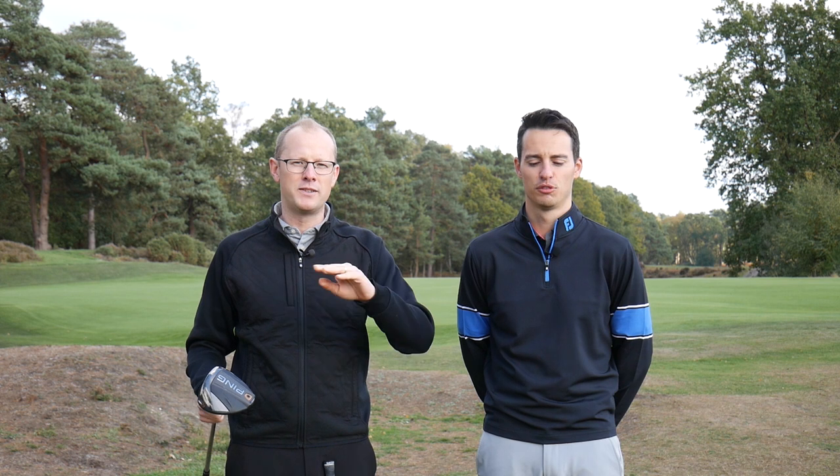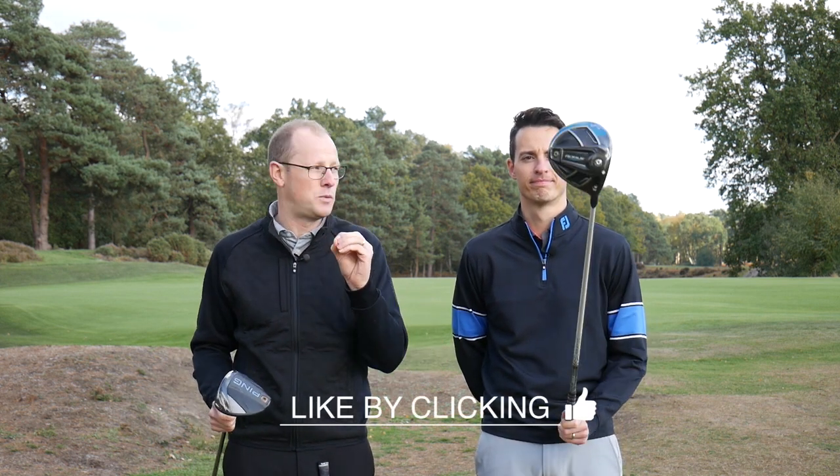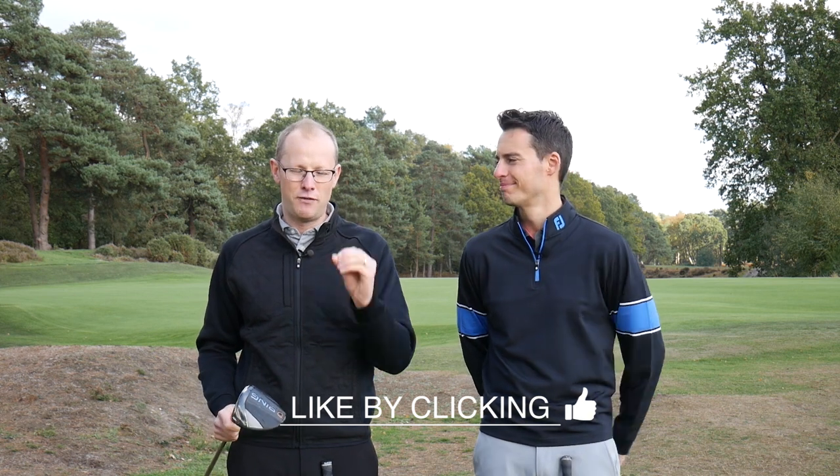Thank you very much for watching. Please do leave comments below — tell us what's been your favourite golf club of 2018. Have you been fitted with something that's made a big difference to your game, whether that's a putter, a golf ball, or a driver? Leave a comment and let us know. From West Hill, for now, it's goodbye.